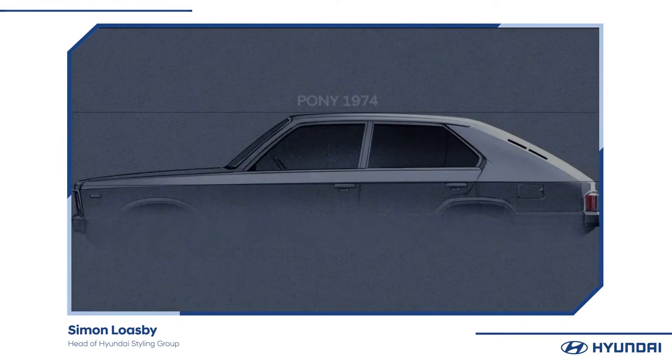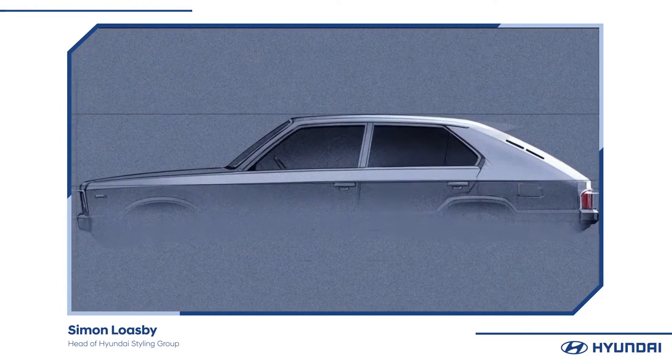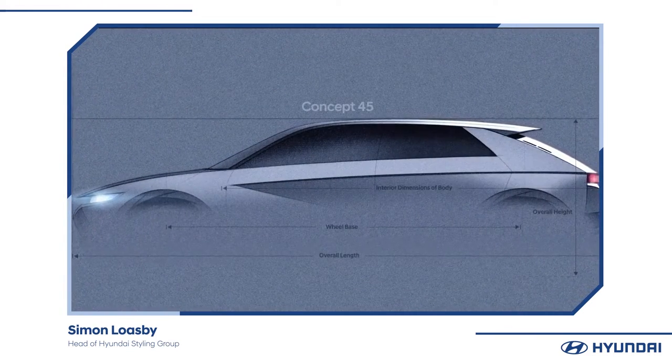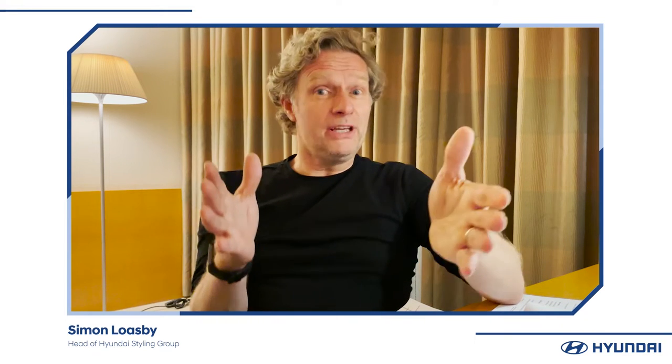Certain manufacturers have a car which is key to them, and we have the Pony — that's part of our whole genes and our beginnings. We're not such a young company anymore. People think of us as quite young, but in the current context we have quite a bit of history, and that's where it started, in 1974.